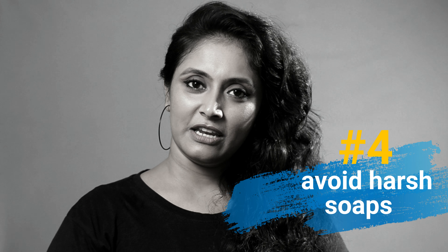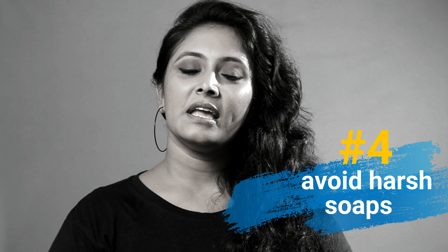Tip number 4: To avoid fungal infection, use a mild liquid soap to wash your hands, and follow up with an antiseptic hand wash after washing your hands.